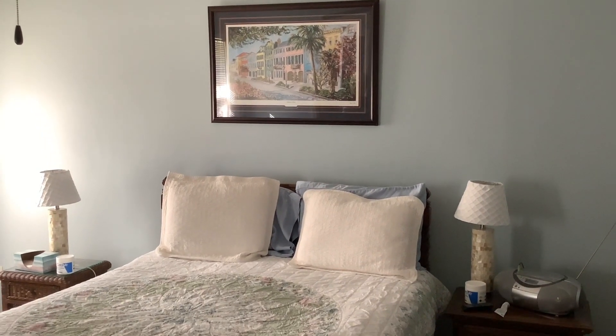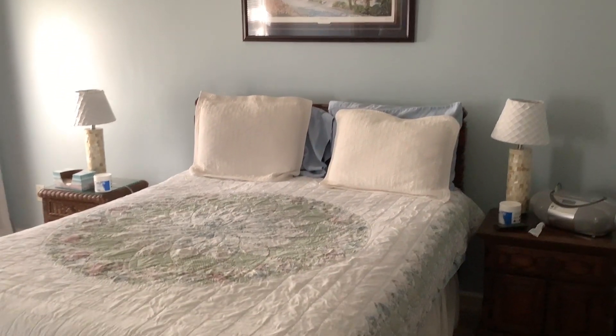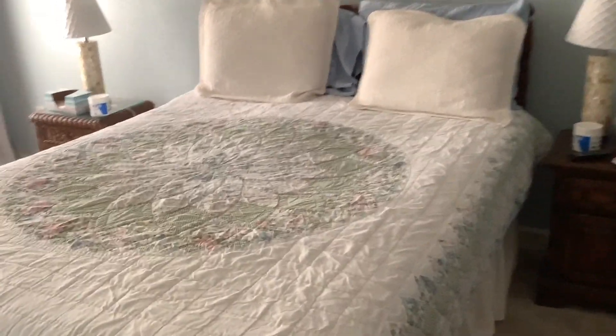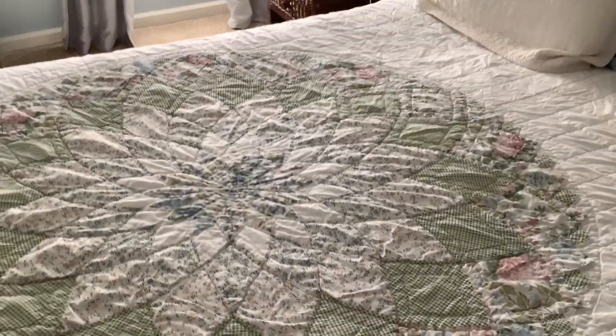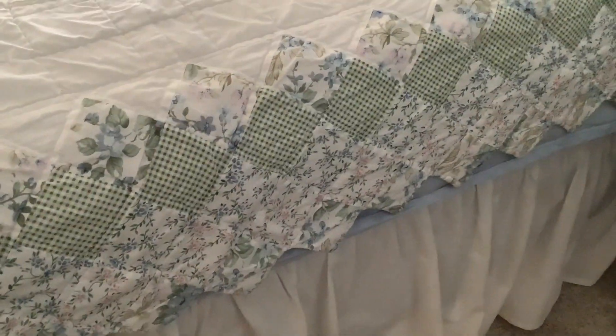I'm visiting a friend and I wanted to show you this quilt. Beautiful colors and hand-stitched design and then the border all around it.